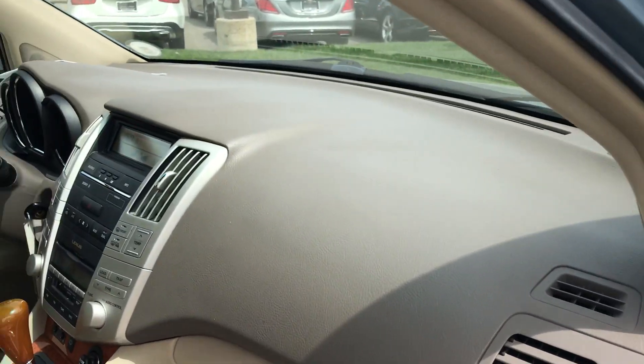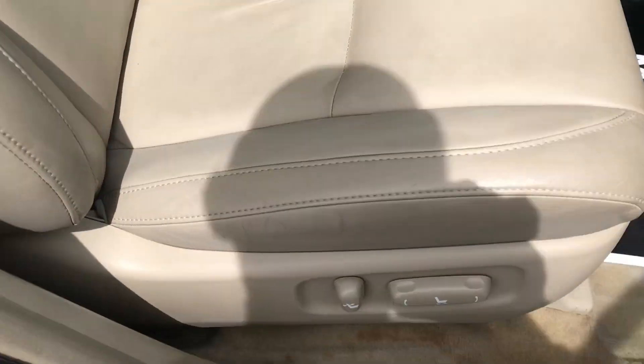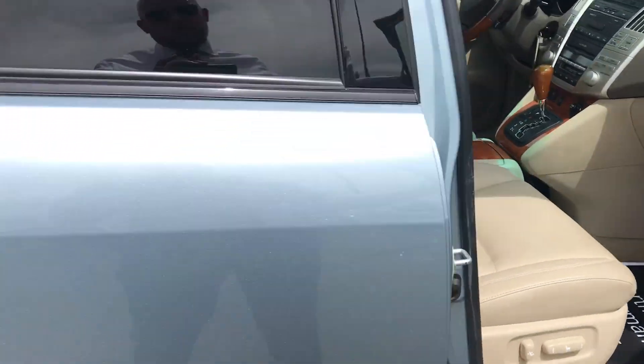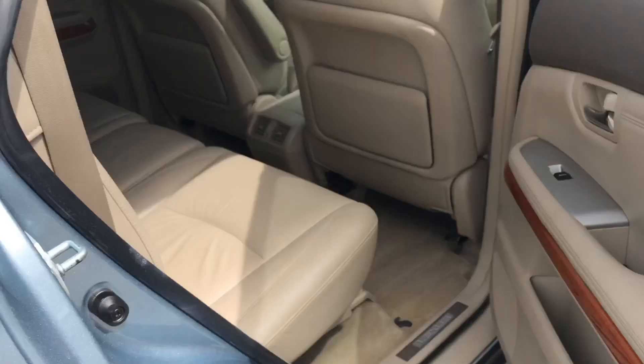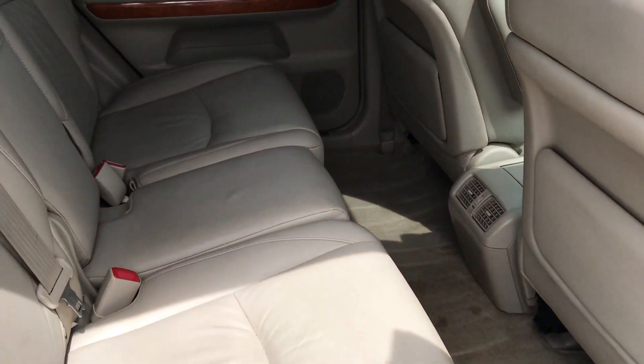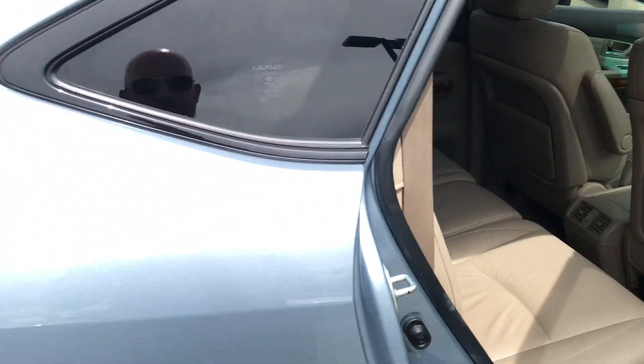The interior is in really good shape. You'll see it is the two-tone tan interior. Seat showing minimal amounts of wear. There is a stain right here and one in the back that I'll show you. So those are the only two things cosmetically interior-wise that I saw.